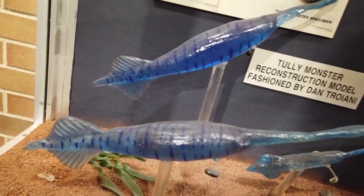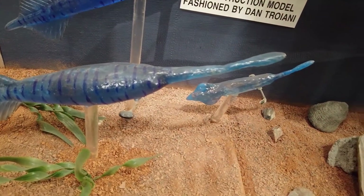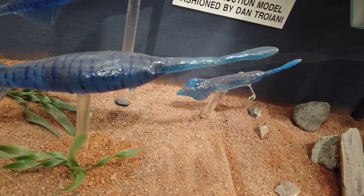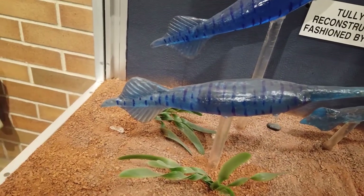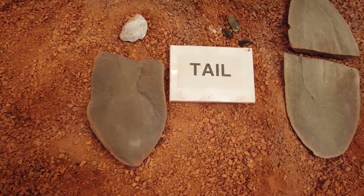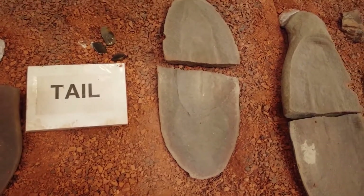There is still debate over whether or not it was a vertebrate or an invertebrate animal. As recently as 2019, there were studies being done arguing back and forth on whether or not it had a backbone or some sort of bone structure. When we take a look at the fossils on display here, no bones were fossilized along with it — it is just the outline of the body mass of the creature.